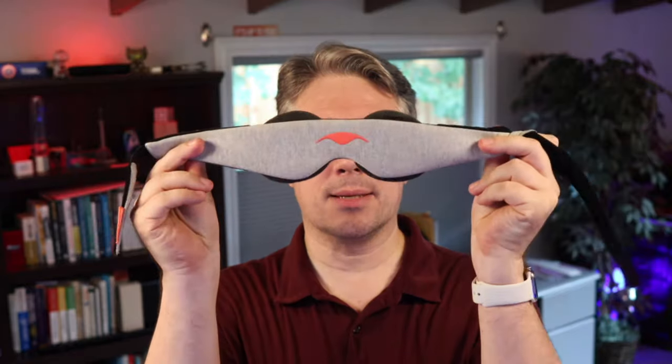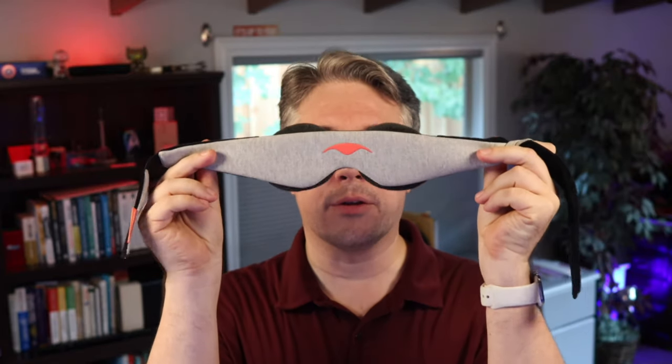Well, last year I finally decided to try one out. And let me tell you, the Mantis Sleep Mask is unlike any other sleep mask I have ever tried. It's amazing.